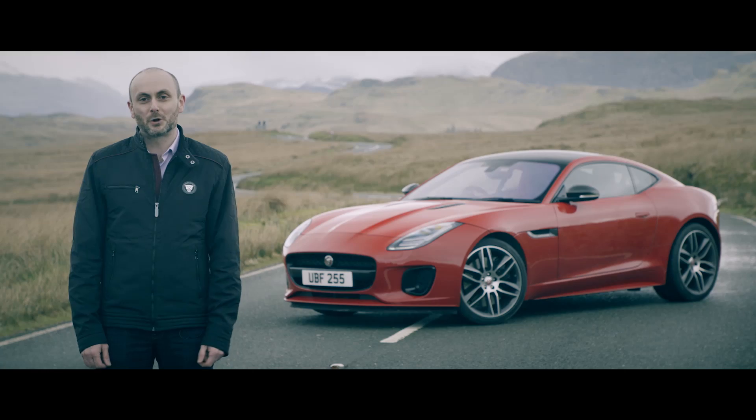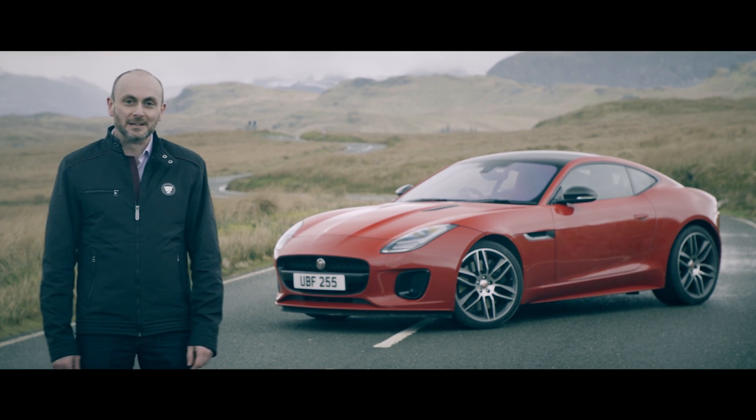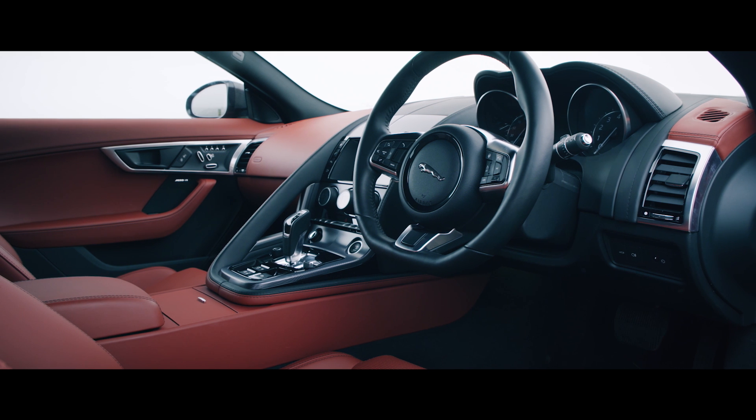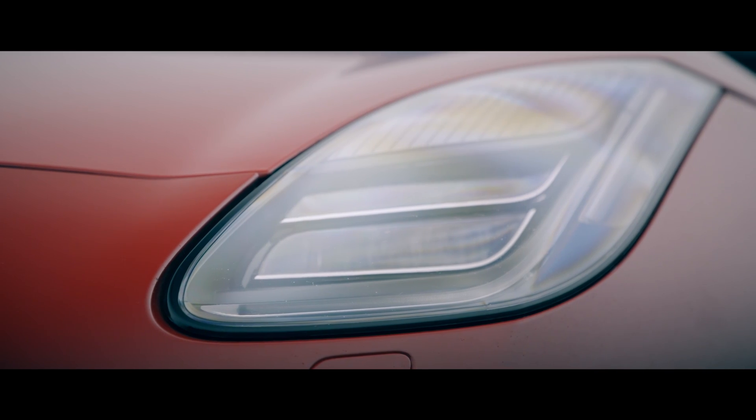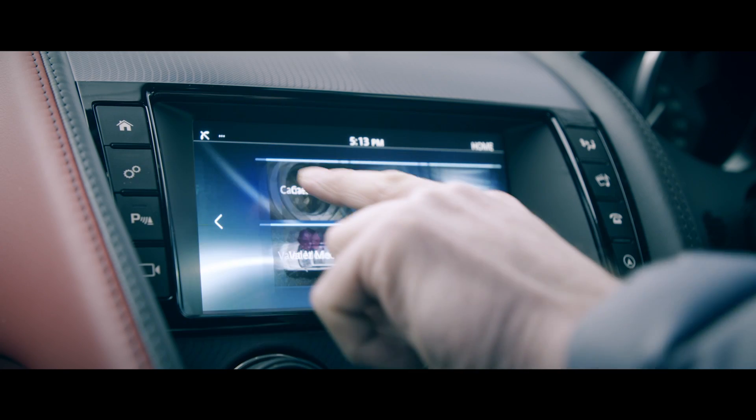I'm Errol Mustapha, Chief Product Engineer for Jaguar Sports Cars, and I'm here in the slightly damp Welsh countryside to talk about the latest member of the F-Type family. We've made a number of updates to the F-Type this year including brand new LED headlamps, lighter, slimmer seats for improved leg room, and the latest Touch Pro infotainment system.